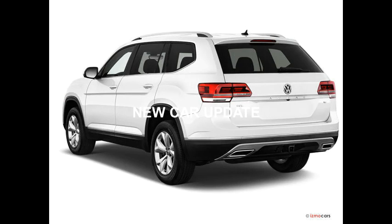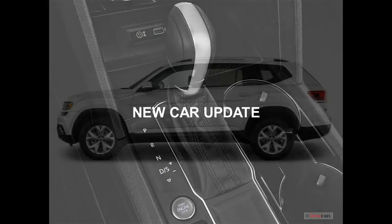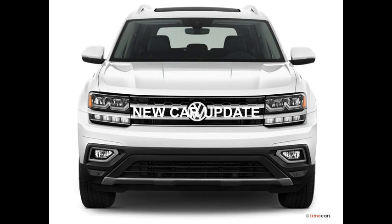The Atlas is a good SUV. It can easily fit you, your family, a pet, and cargo. It has comfortable, supportive seats and plenty of room to stretch out in all three rows. Not only that, but there are tons of connectivity features for your smartphone, and the infotainment system is easy to use.